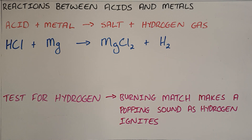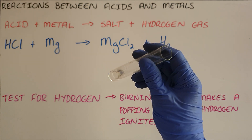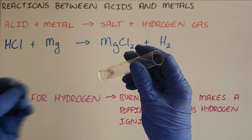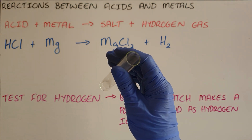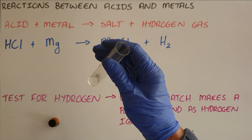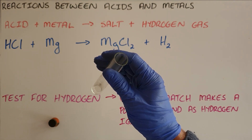We're going to add some hydrochloric acid into a test tube, then drop some magnesium ribbon into the test tube. We will then put a stopper over the test tube to allow the hydrogen gas to build up.